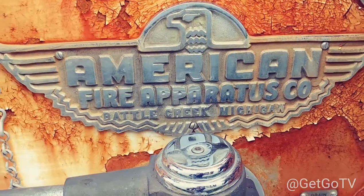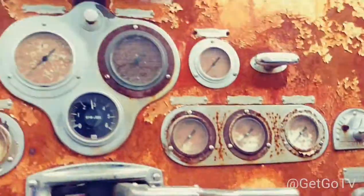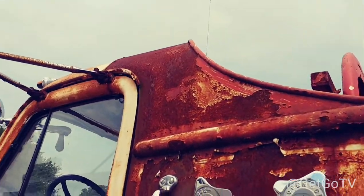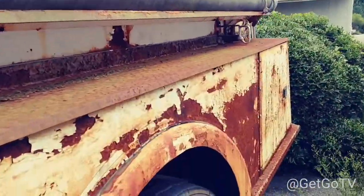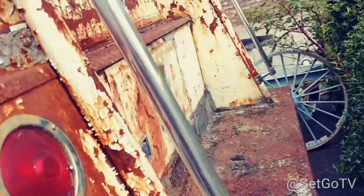Looks like those two leaked. American Fire Apparatus Company. You can imagine it would take a lot of effort to restore something like this, but that'd be really neat after it's all done.